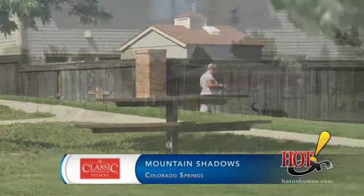I love Mountain Shadows. I personally live here. It's a wonderful warm community. It's an established neighborhood — everybody knows each other. It's a great place to live.